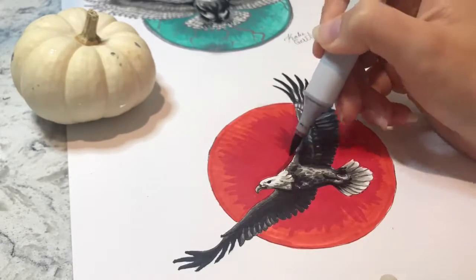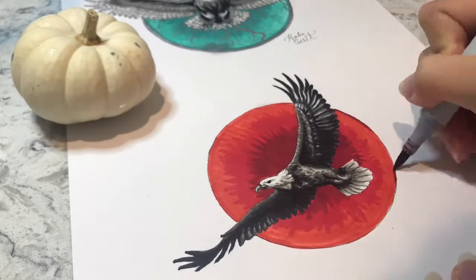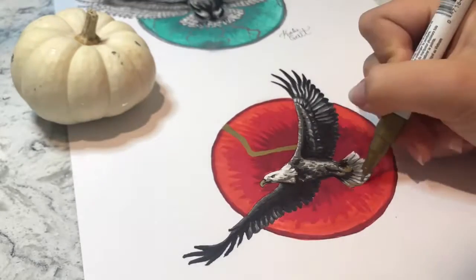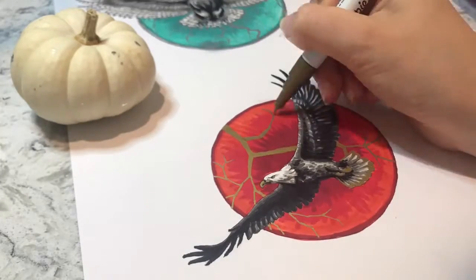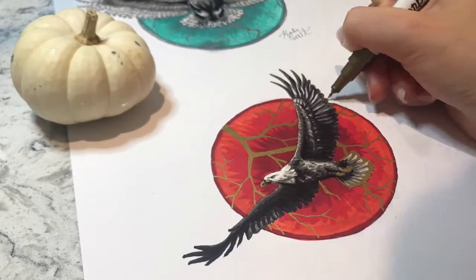I feel like I went a little bit overboard with all of the lightning lines in the owl's background. So for this one, I thought I would stick with just having one main lightning strike and then still having it branch out a little bit — a bit more unified than having a ton.